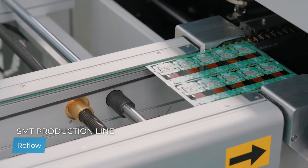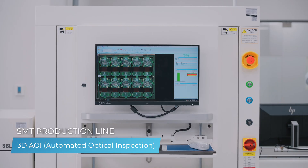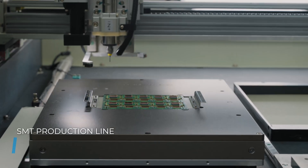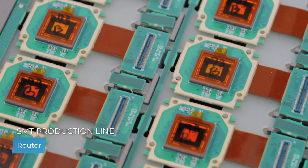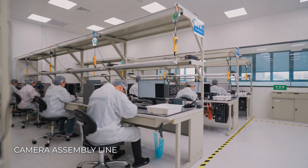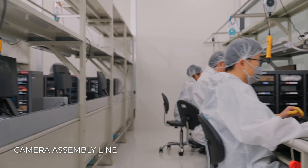Each component is soldered and positioned with unparalleled accuracy, crucial for optimal performance in a wide range of machine vision systems. Human oversight and automated precision work together to ensure each industrial camera meets the Imaging Source's stringent quality benchmarks, ready to deliver reliable image data for image processing applications in factory automation, logistics, and agriculture.